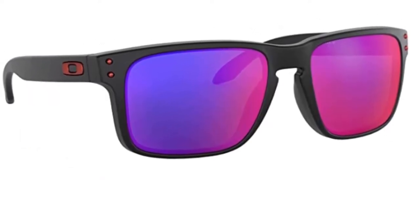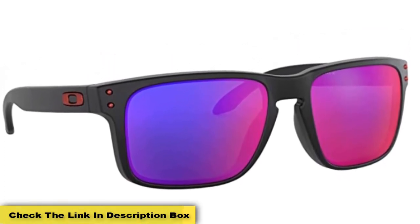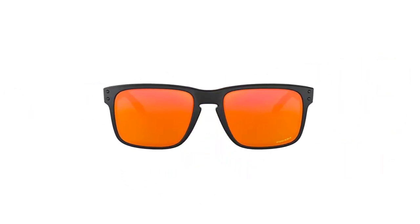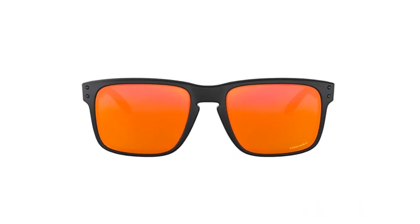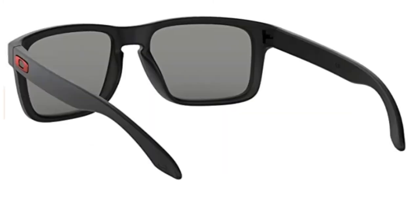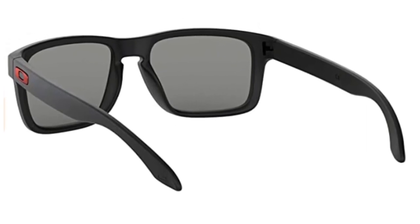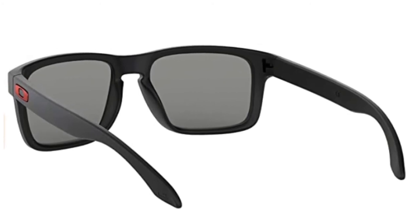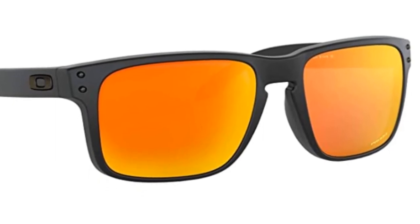Oakley started with lightweight, highly durable materials such as O-Matter frames and Unobtainium nose bridge for their famous three-point fit and day-long comfort. Next, they added Prism Lens technology for increased visibility and protection from harmful UV rays. Then they added a low-profile shape that is hat compatible — a must for anglers who do not want their glasses knocked off. Finally, Oakley engineered a custom leash system and 20-inch steel cable for security when you need to remove the frames from your face, helpful during prime fishing hours and in heavily shaded or overcast conditions.